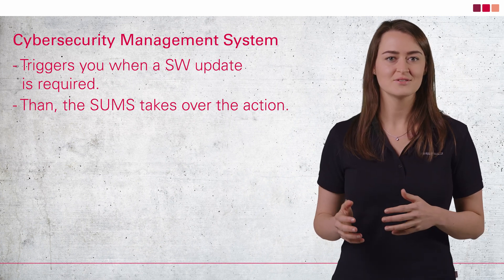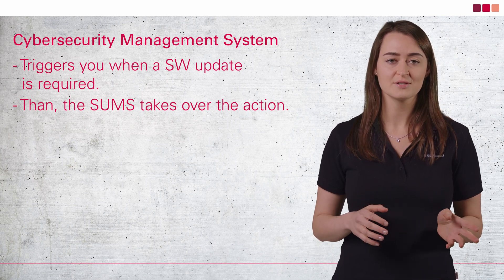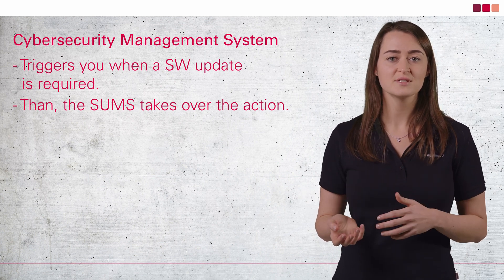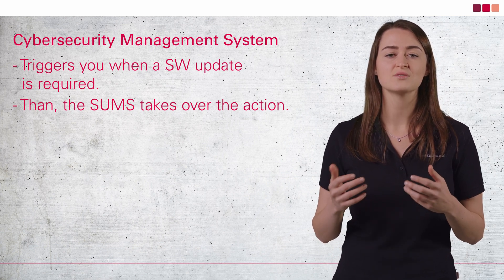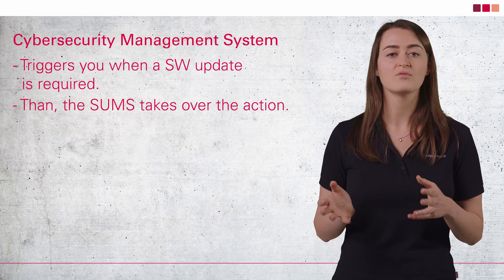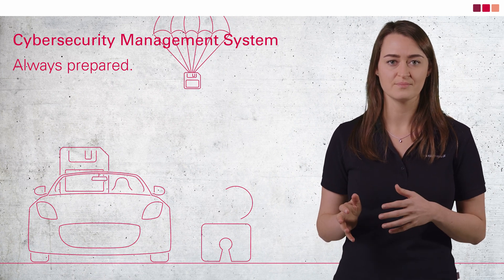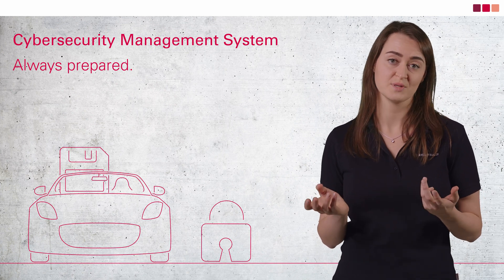On the other hand, software updates can introduce new vulnerabilities that could be exploited by hackers or cause safety issues if not properly tested and validated. Car manufacturers must ensure that their SUMS are designed to address these concerns and that software updates are thoroughly tested and validated before they are released. That's why the SUMS is all about thorough preparation, making an important contribution to cybersecurity by design, so to speak.